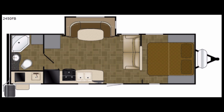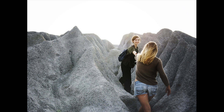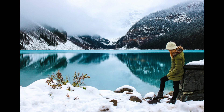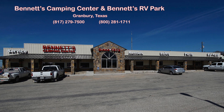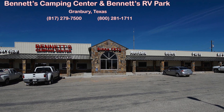This is only some of what the Wilderness 2450FB has to offer for your next family vacation, weekend trip, or cross-country adventure. You can find out more at our website by using the link below, or you can call or come by Bennett's Camping Center today. We are located in Granbury, Texas, where we've been making dreams come true since 1972.